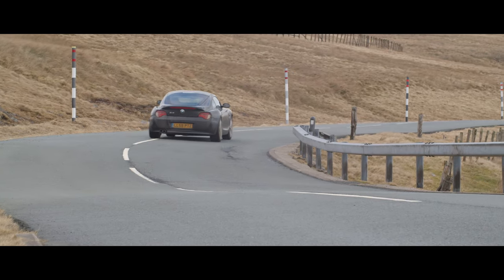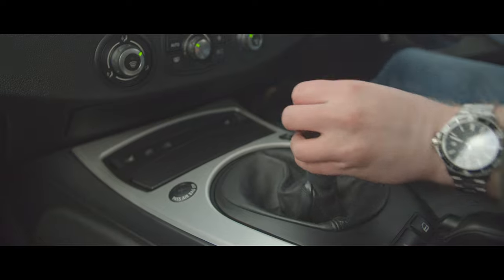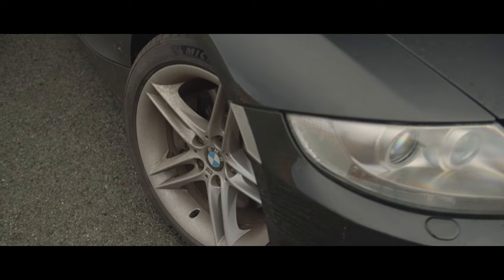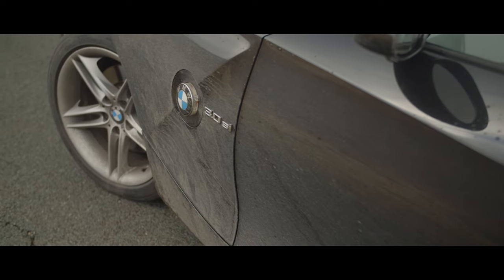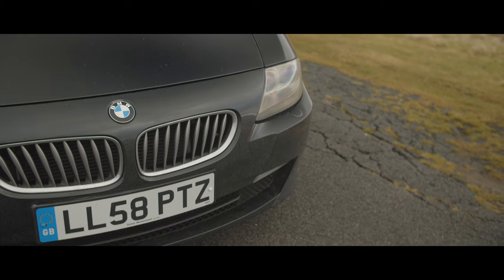I'm sure many of you can relate to the feeling of taking a car right out to redline, grabbing the next gear and doing it all over again. The feeling of the suspension compressing and rebounding to undulations in the road, and of course the sensation of the steering wheel wriggling around at your fingertips. Modern cars, although immensely capable, seem to really be losing a lot of that emotional connection.